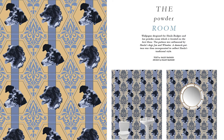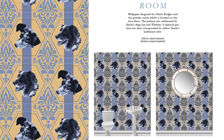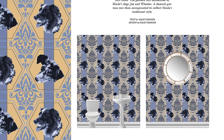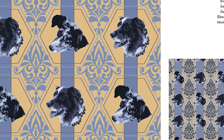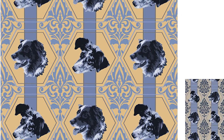For your powder room, I have designed a custom wall covering specifically catered to you and your dogs. You will see that I have taken your dogs, Jax and Wheeler, and incorporated them into the pattern of my wall covering. This personalized pattern will be a fun addition to your powder room and will catch the eye of anyone who sees it.